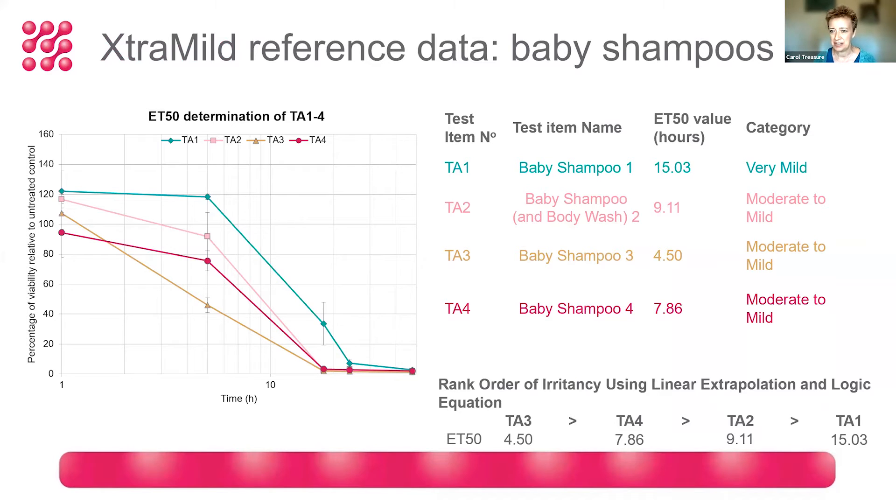Here is some reference data using a small set of baby shampoos — all industry-leading products — to provide that all-important reference data. I've anonymized them for the purpose of sharing in the presentation. We obtained a range of ET50 values between four and a half and 15 hours — the time it takes to cause 50% cell death in the skin models when these formulations are applied to the surface.